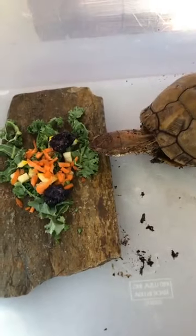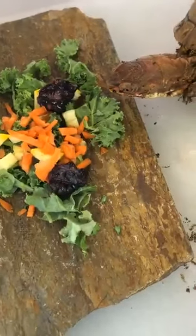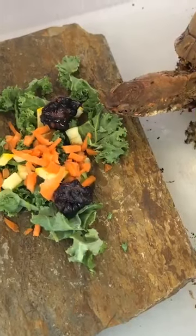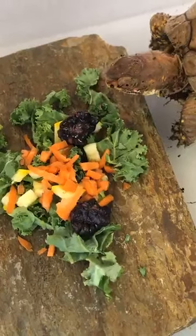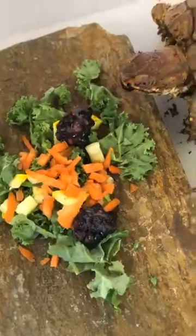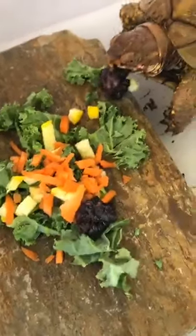Turtles do everything really, really slow, including eating. So we may see him take a bite — or we may not. He's getting brave for the camera. There he goes! And of course, he's going right for that juicy blackberry. I love watching turtles eat.